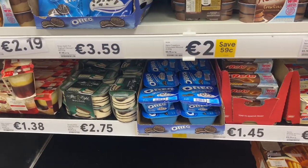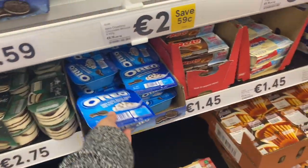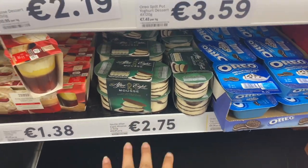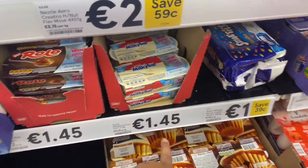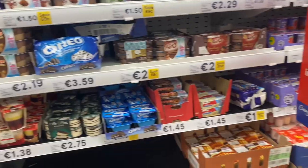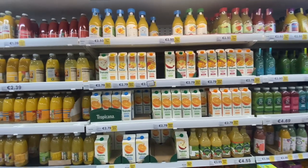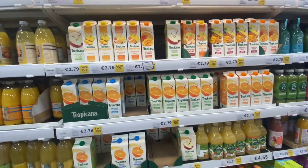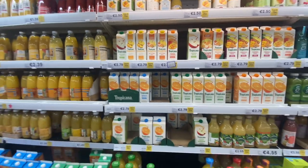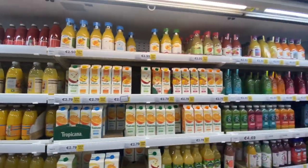Here are different desserts — like Oreo, vanilla yogurt cookies, for 1.09 euros. Then there is a mousse for 2.75 euros, and this one for 1.45 euros. So here is the sweet dish section with all flavored yogurts and mousses. These are all juices — this is Tropicana juice for 2.79 euros, and another for 2.39 euros.